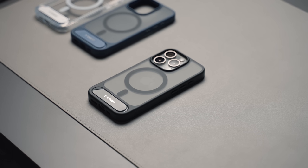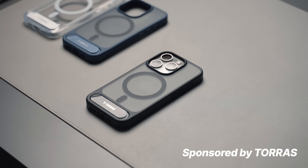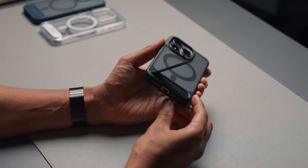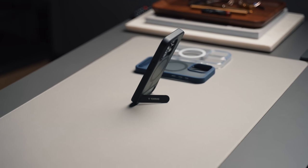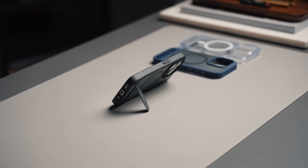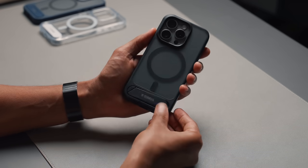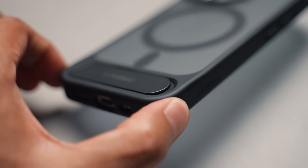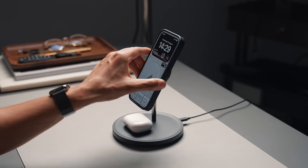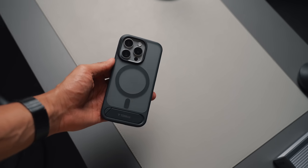Next up is the P Stand case for the iPhone by Torras, who are also sponsoring this video. Torras make a bunch of different phone cases, with the P Stand being one of their latest. It's inspired by the scissor doors of a sports car - it has a kickstand designed to hold your phone up at an angle in either portrait or landscape. The kickstand is very satisfying, feels premium, and folds in and out with ease while feeling solid. It sits flush inside the case so it doesn't stick out, and it's of course MagSafe compatible with Torras's patented N56 magnets for powerful magnetic strength.